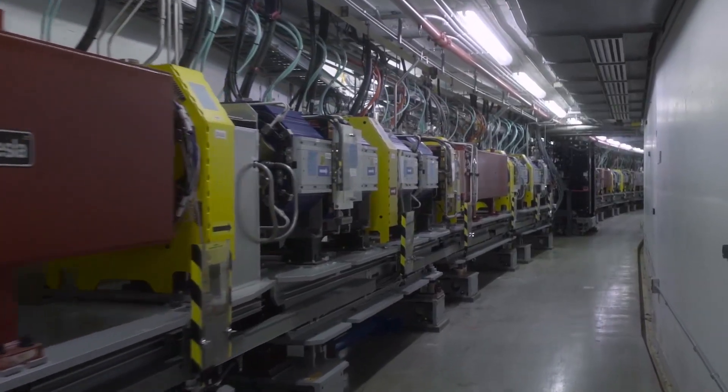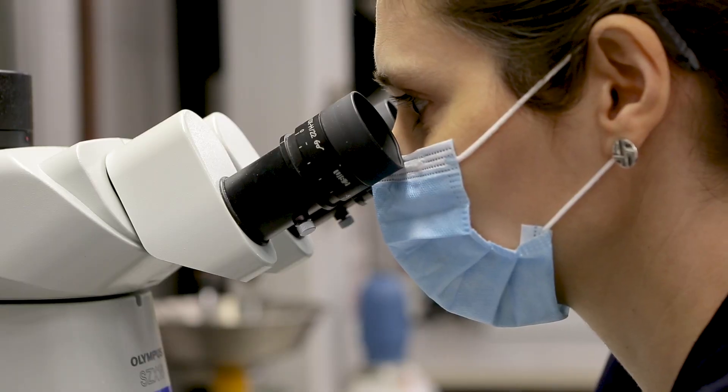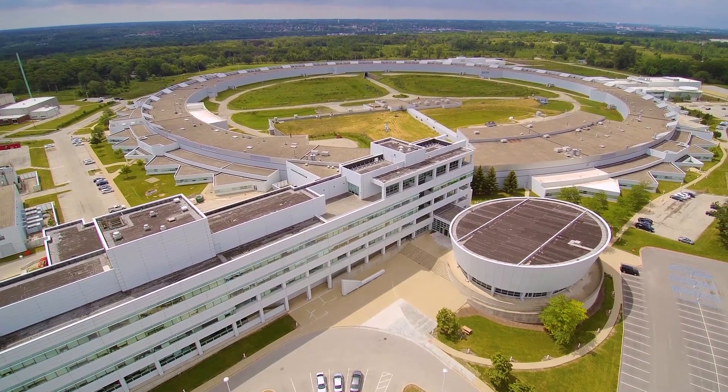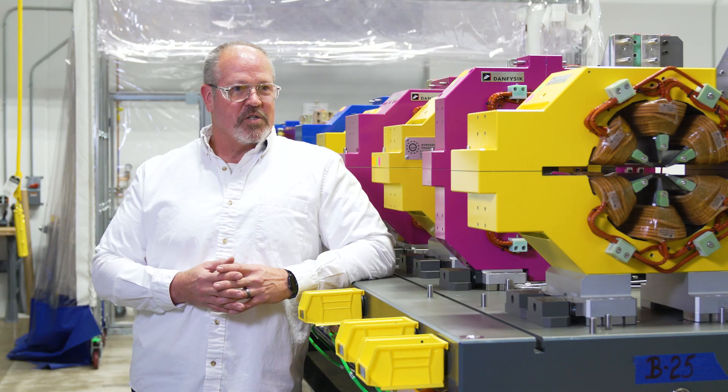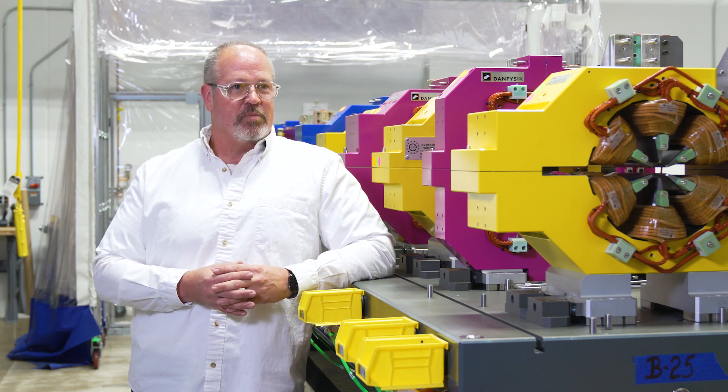The electron storage ring is where the x-rays are produced that they use to do the science. It looks like a large circle, but it's actually a section of straights and arcs. Where these arcs bend the electrons, that is what produces the x-rays.